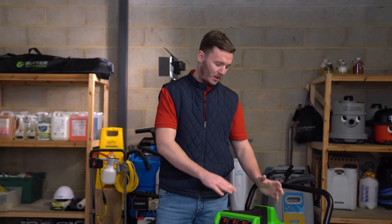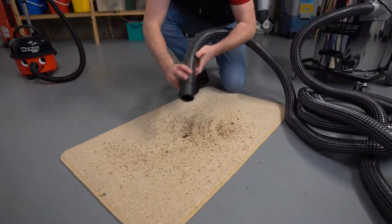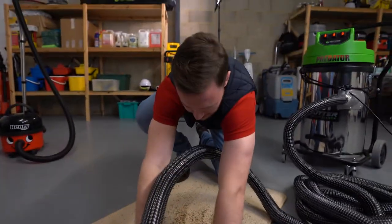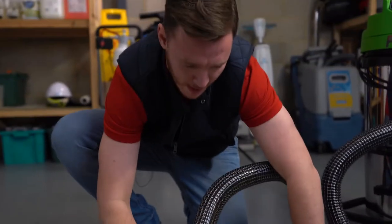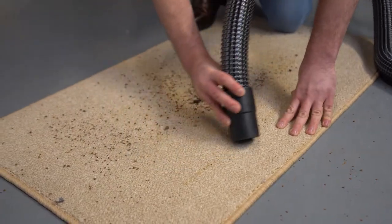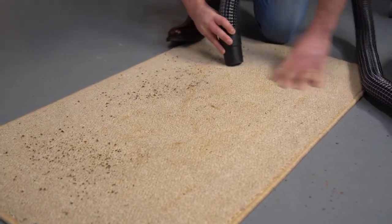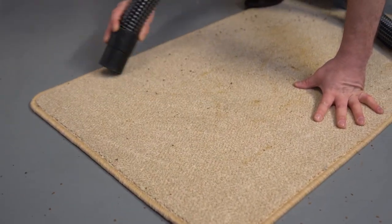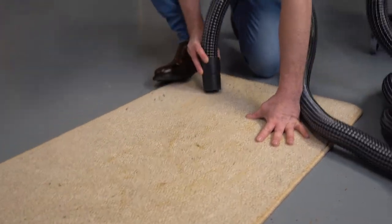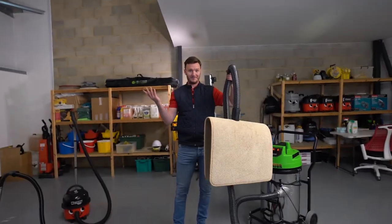Now we're going to bring out the big boy for this test. As you can see, a great amount of suction — and just to give you an idea of the power of this unit, it really speaks for itself.